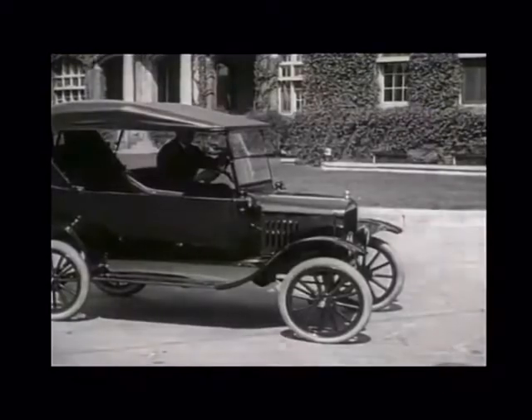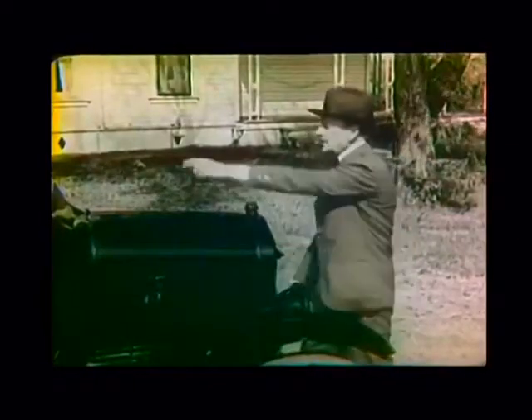The Ford Model T was the first affordable automobile. Henry Ford famously said that his vehicle was targeted at the common man. Only the rich could afford a car before the Model T came along, and it actually became less expensive throughout production.